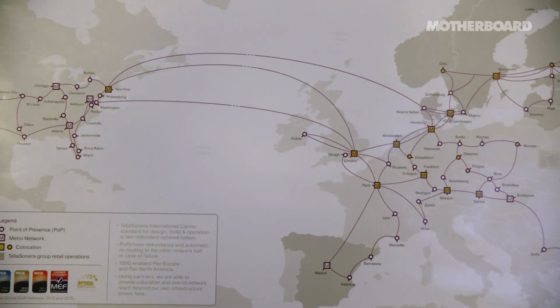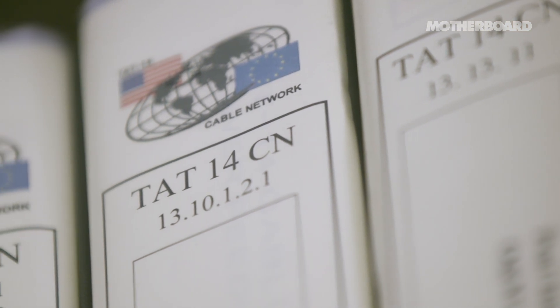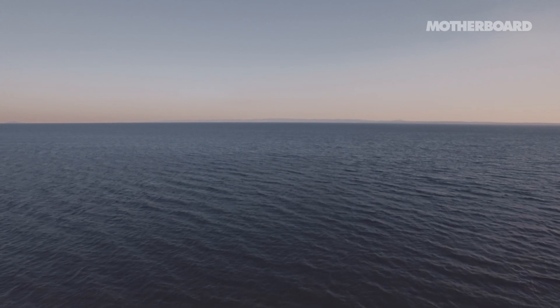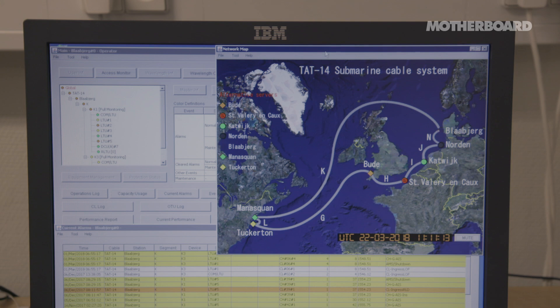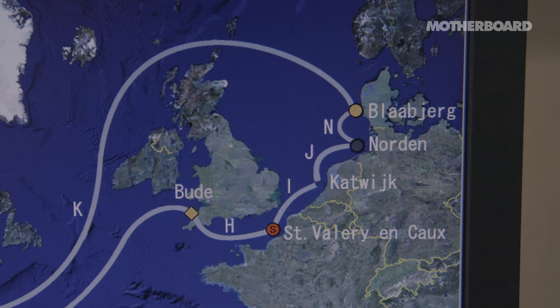In this map you can see the sea cables which we're responsible for. The TAT-14 is the 14th transatlantic transmission system — the TAT-1 was installed in 1957. The TAT-14 is a ring system connecting Denmark to New Jersey, and then from New Jersey goes back to Europe via the UK. We're really just a highway — a highway for data.